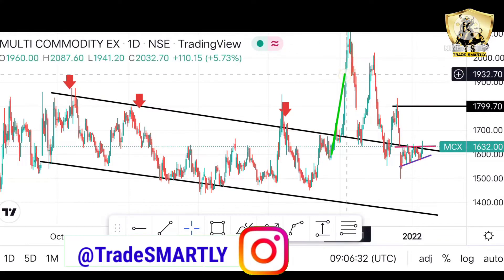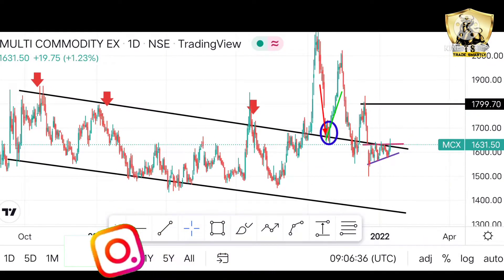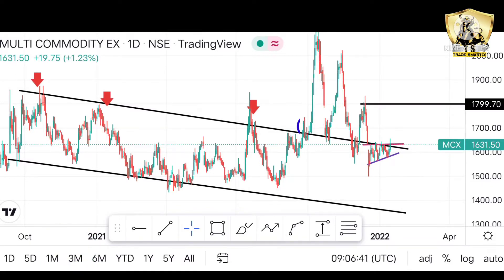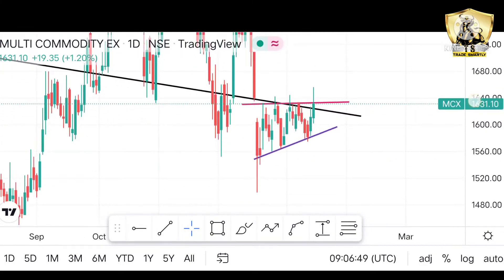So this stock went up significantly — you can see it three times on the chart — and it continued to move up from there.